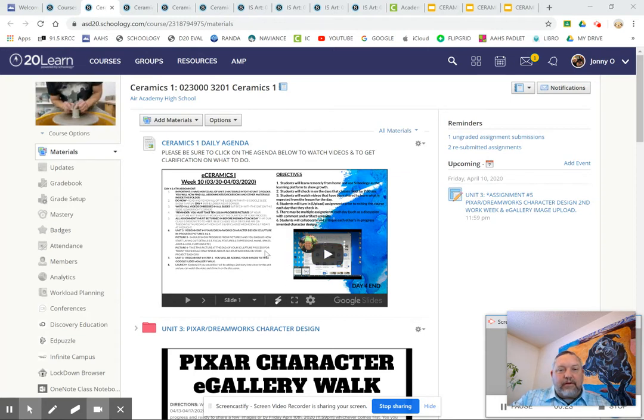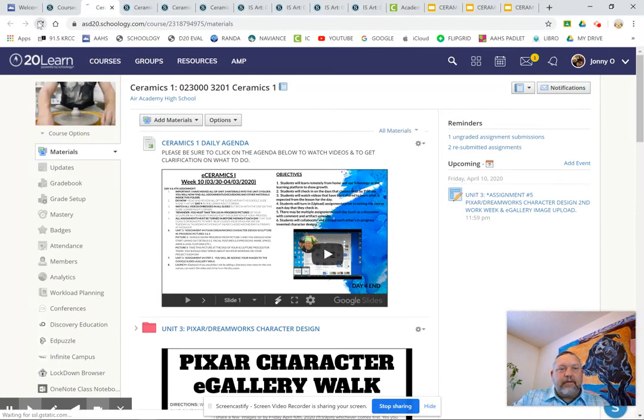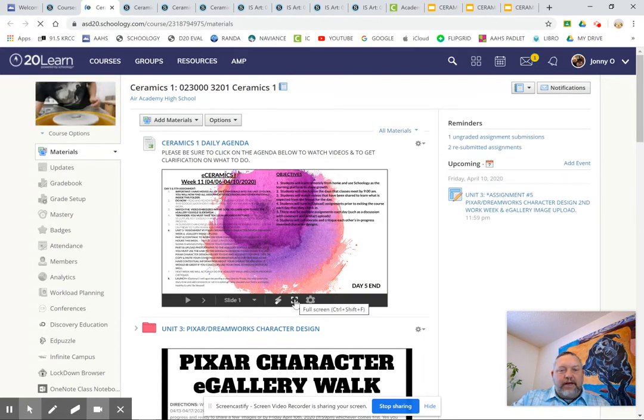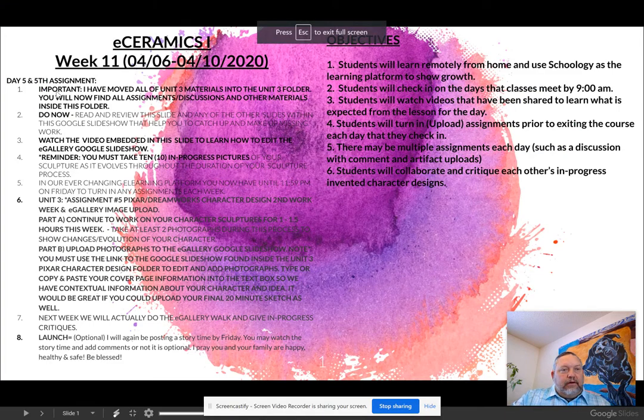Please remember that you always want to start out by clicking on the agenda so that it will remind you of what you need to do. Last week I moved all of the assignments into a folder at the top of the course. Read and review that slide, then watch the video embedded in the corner. Right now you should be on the fifth and sixth photographs of your sculpture.